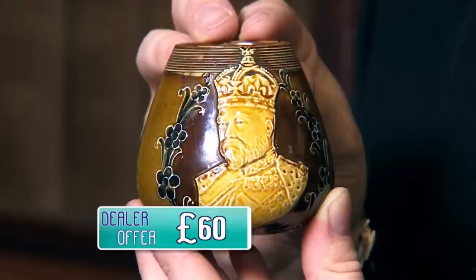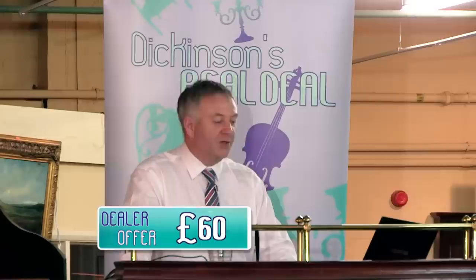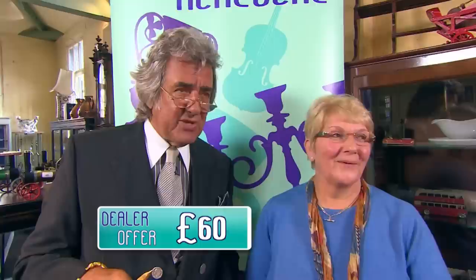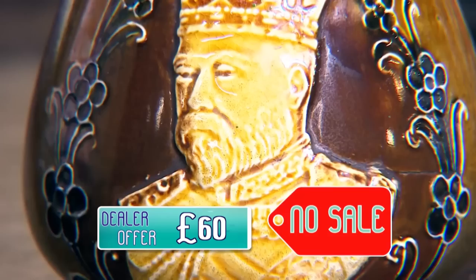The reserve is £150, estimate £150 to £200. Bidding climbs: £80, £85, £90, £95, £100, £110, £120, £130, £140 — then stalls. At £130, all done — the reserve of £150 was not met. Perhaps the reserve was a little too ambitious. Jan turned down £60. There's another option on another day — we'll try again. On the day, Dickinson awards the real deal at £130, even though it didn't sell.